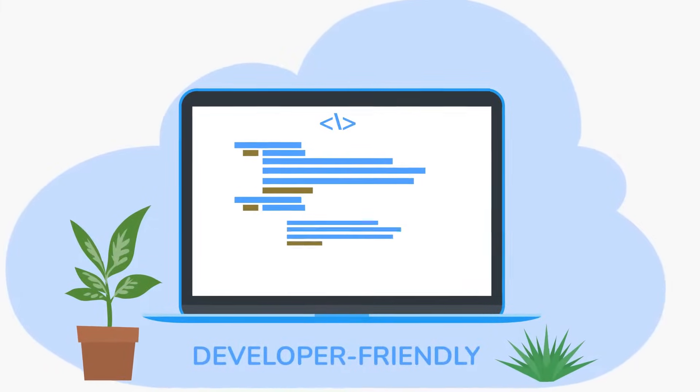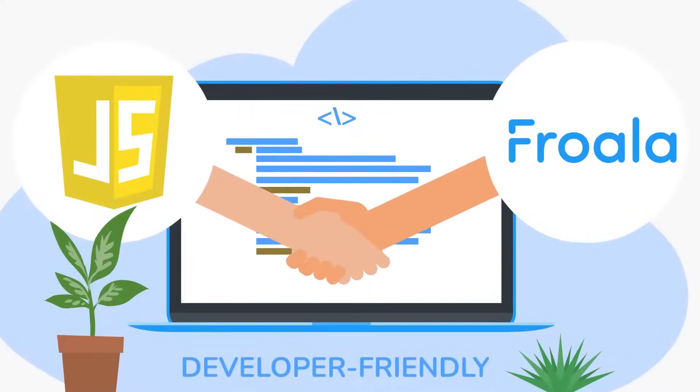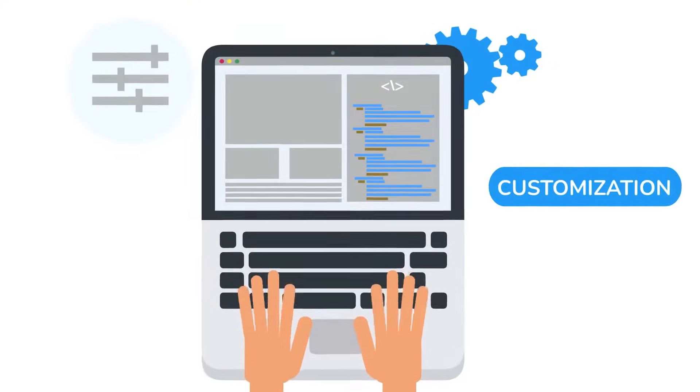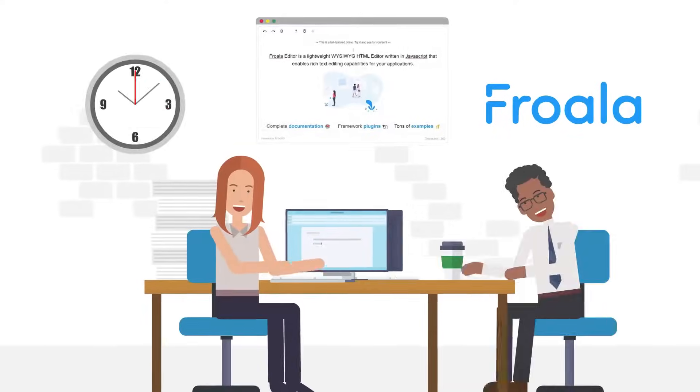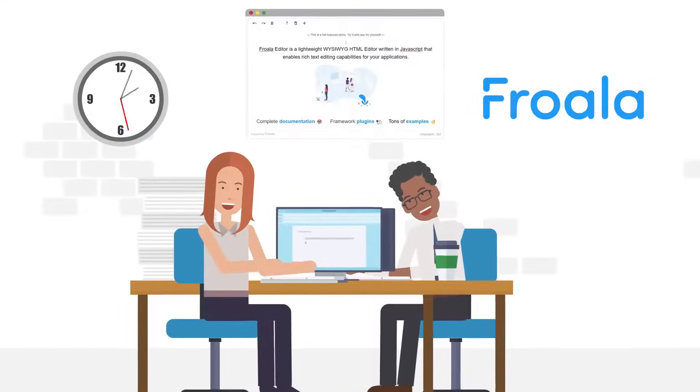Froala is also very developer-friendly because it is easy to integrate. It's written in JavaScript, making it compatible with almost every front-end framework. You can even customize its components to better match your requirements and theme. Most of all, it saves developers plenty of time, letting them focus on the things that really matter, like your app's core features.